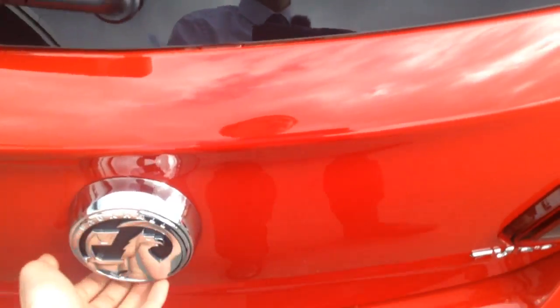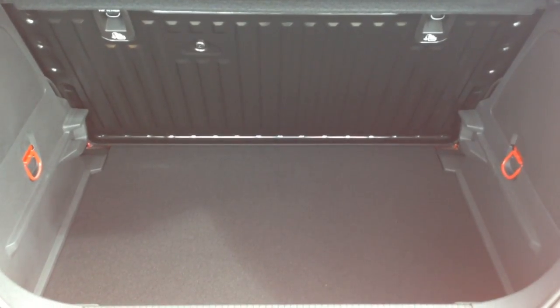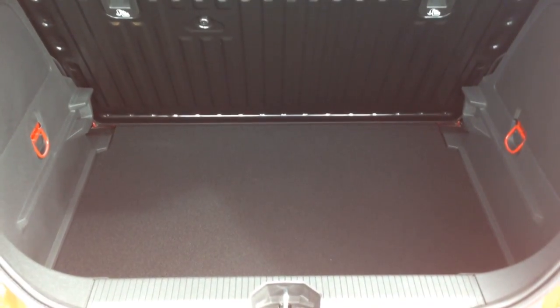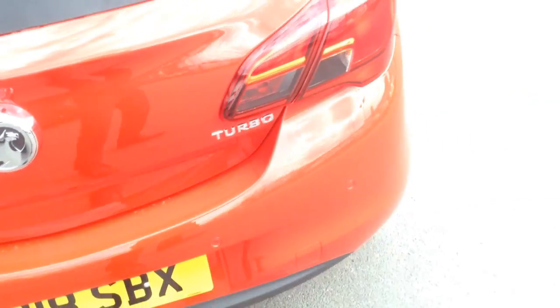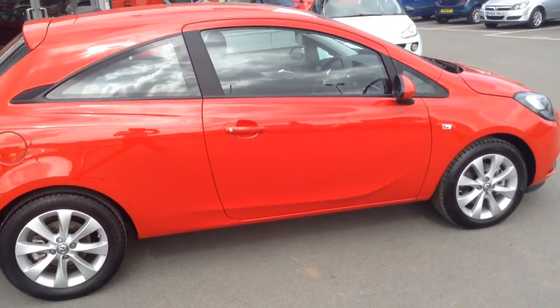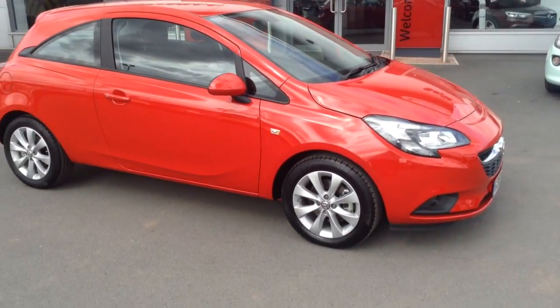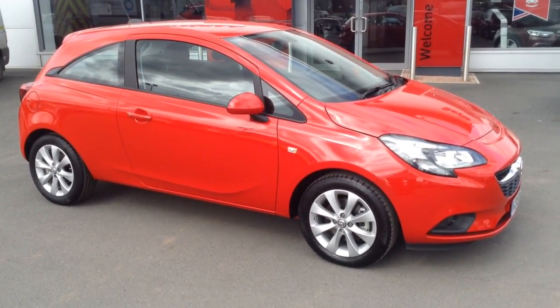Finally I'll just show you inside the boot. You get a generous sized boot on the Corsa, and you've also got that foldable rear bench which you can fold down to give yourself more load space if needed. So if you'd like any more information on this car or any pre-registered car we have, or if you'd like to come down for a test drive, please call Bayless Vauxhall Hereford on the link below. Thank you for watching.